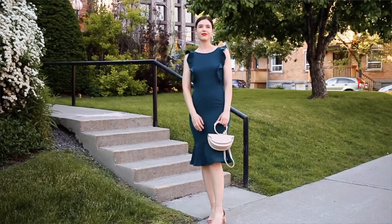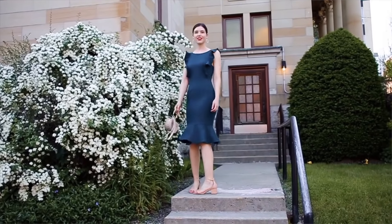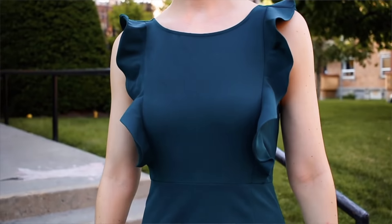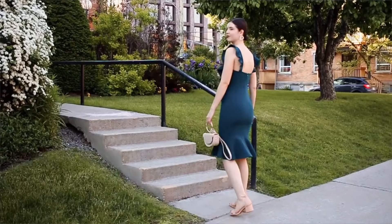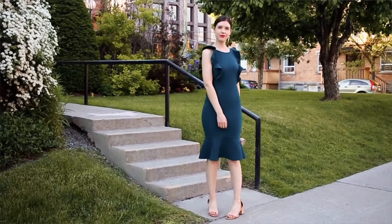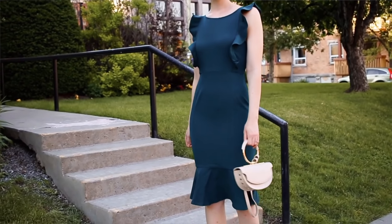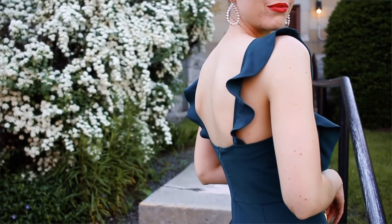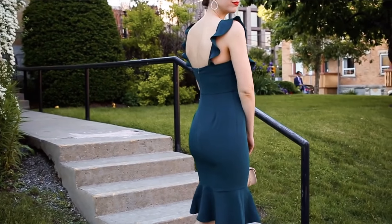Last but not least, I am obsessed with this dress — I think it is so gorgeous. This dress is from Lulu's; it's a beautiful emerald greenish color. I absolutely love the ruffles that go down on either side — they give such a classy vibe. The dress is quite simple with no pattern, but the ruffles really make it stand out and add that extra element. I also love how it's a little more fitted and then flares out again around the knee.